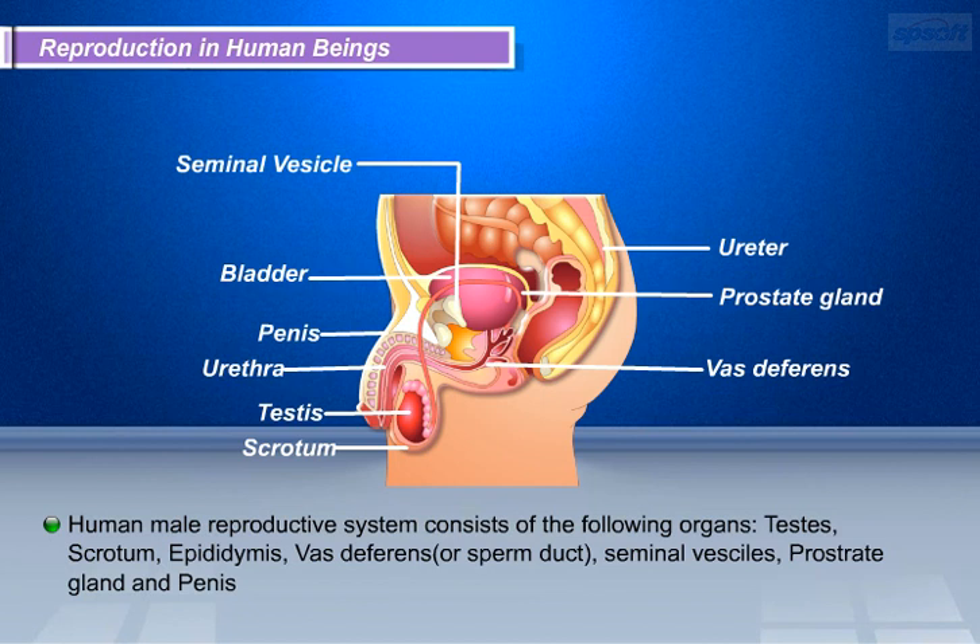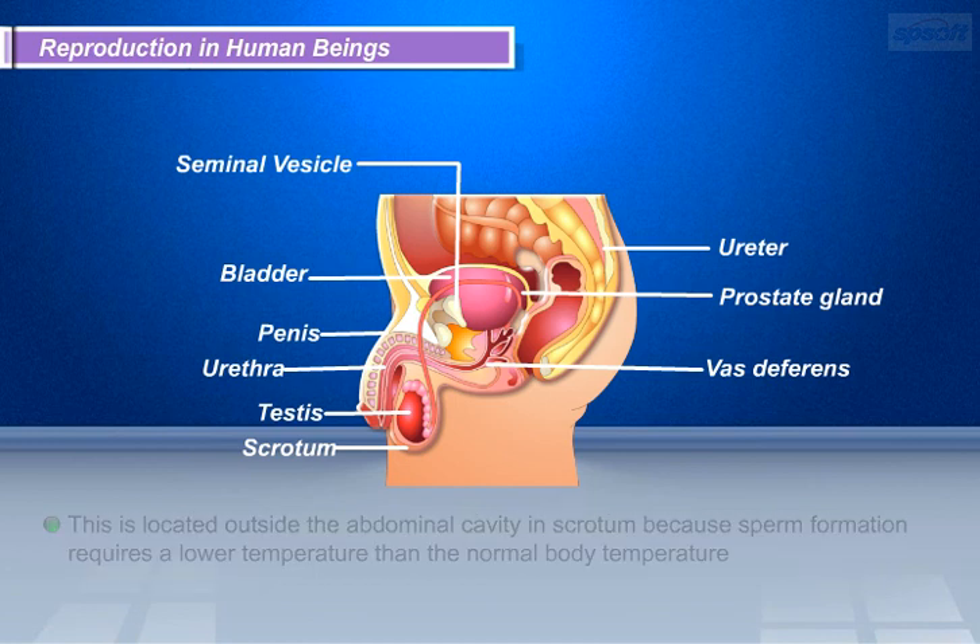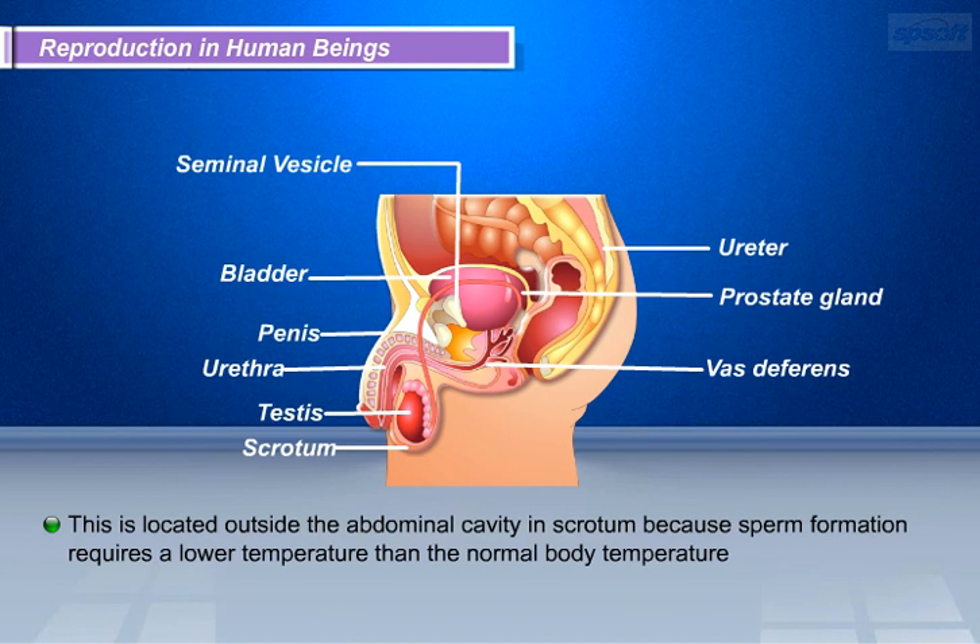Testes are the oval-shaped organs and are the primary reproductive organs in males. They help in the formation of male sex cells called germ cells or sperms. The testes are located outside the abdominal cavity in the scrotum because sperm formation requires a lower temperature than normal body temperature. In addition to regulating the formation of sperms, the testes also make the male sex hormone called testosterone, which brings about changes in appearance seen in boys at the time of puberty.